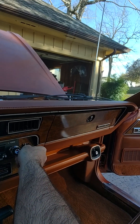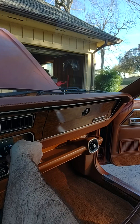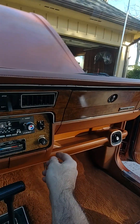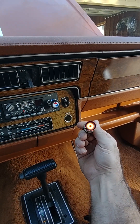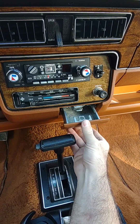Power antenna — watch it go up and down. Let's see if the cigarette lighter works. Cigarette lighter works. Clean ashtray.